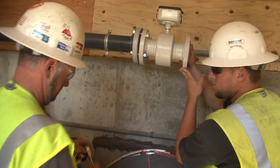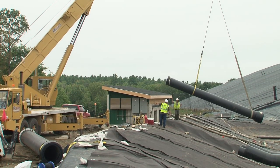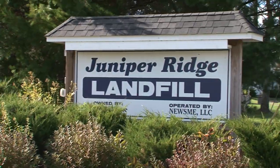Today's landfills are state-of-the-art facilities where construction, operation, oversight, and inspection by third parties and state regulators make them some of the most secure and environmentally safe disposal sites in the country. Juniper Ridge Landfill in Old Town is one of those facilities.